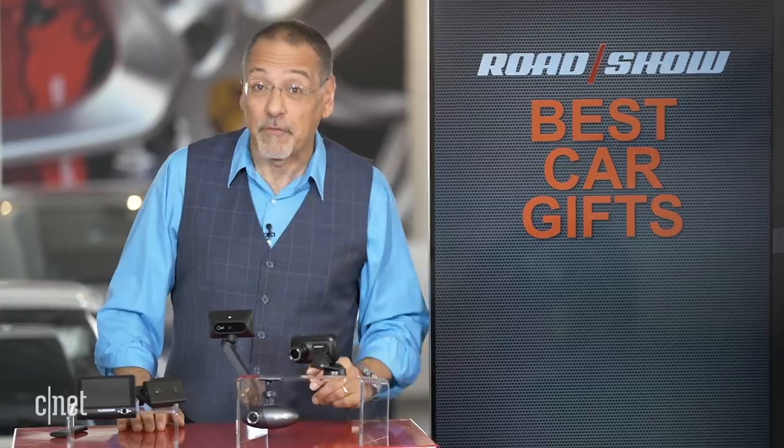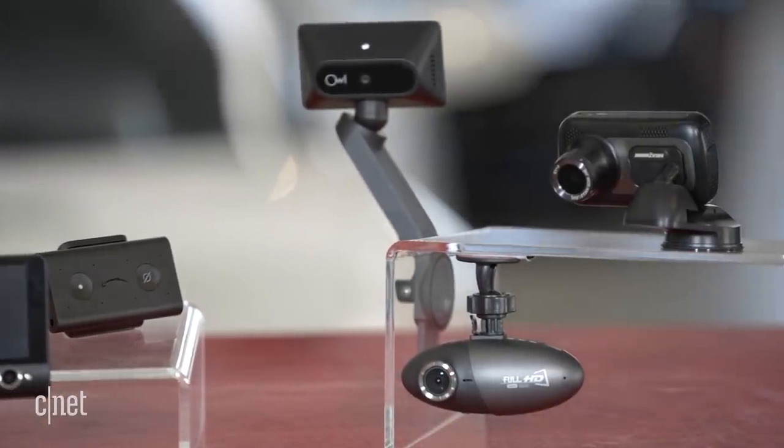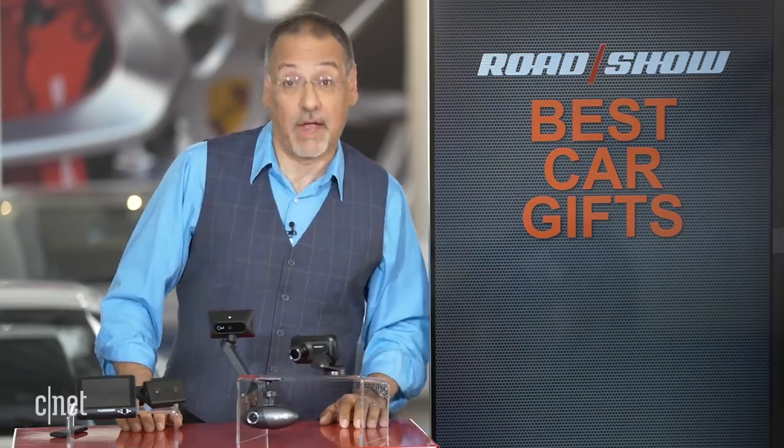Don't you hate those holiday car driver gift guides that include cars? You're not going to give anybody a car for a gift. You might give yourself one, but this is what you'll give someone else. Here are my top three suggestions for gifts for the person who drives.